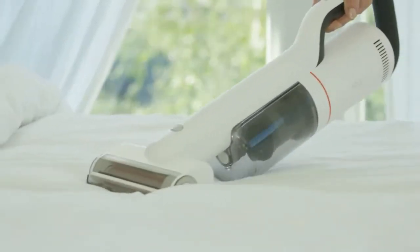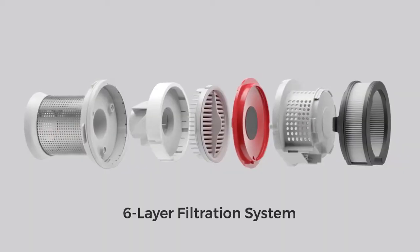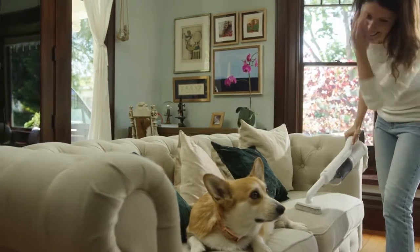Powerful enough to clean up mites. The ROIDME Next Storm's low noise and 6-layer filtration system, which acts as a purifier, keeps your home quiet, healthy, and fresh.